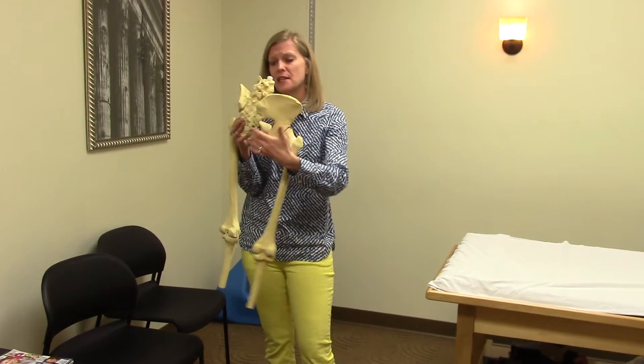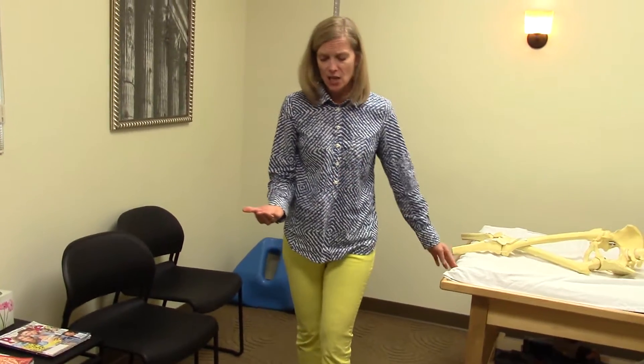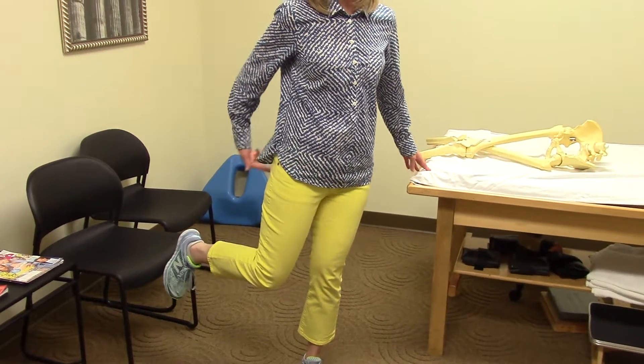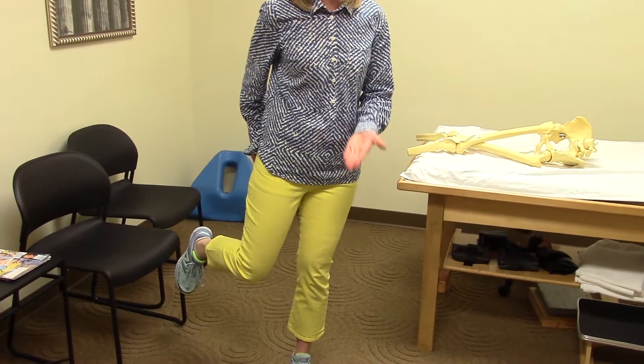Something you might see with this piriformis — if you see videos or pictures of yourself running — is that you might be whipping your right leg. As your right leg is swinging through the air, these right lower buttock muscles are still working hard to help hold you up.